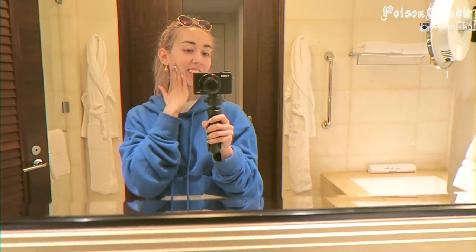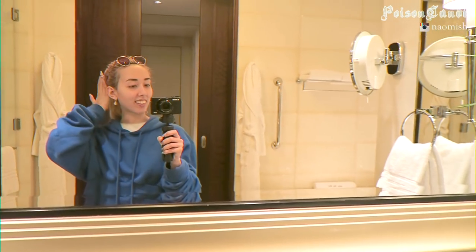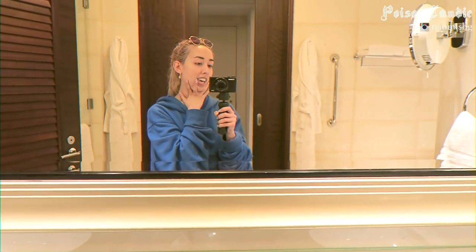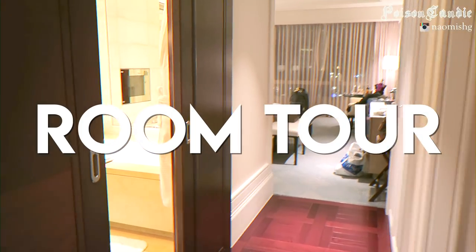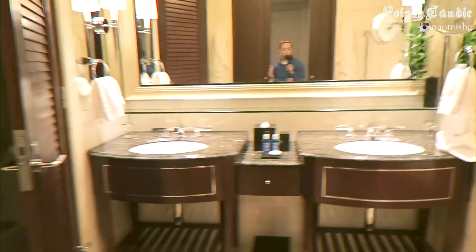Hey guys, I look like crap but I just arrived in Macau — it's my hometown, but I'm not staying at home. As you can see, this is the Four Seasons Hotel, so I've got to show you guys around because it's beautiful. The room tour begins right here — you've got the toilet, which I was just at.